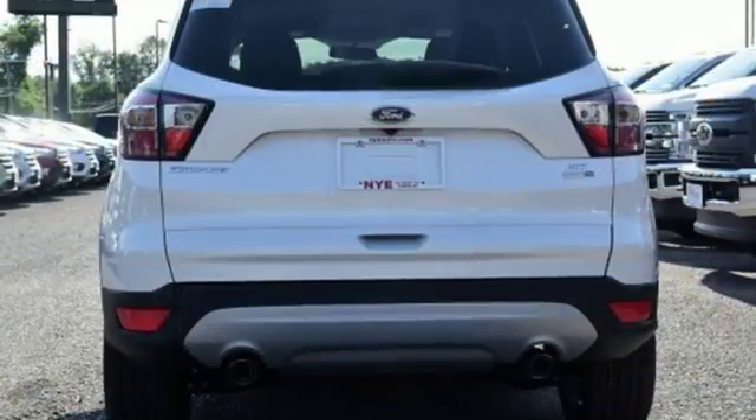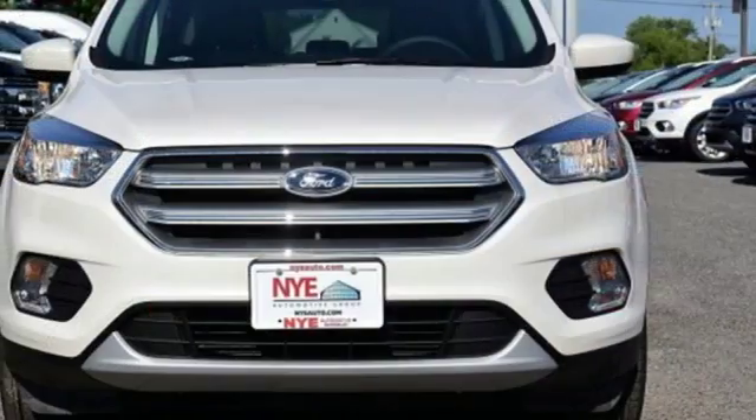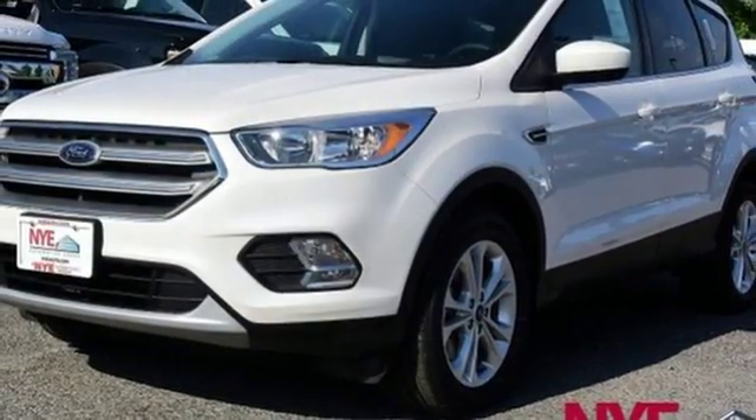Day to day life varies, and this Escape fluctuates with you, offering the flexibility of 60-40 split-fold-down rear seats and the convenience of theater dimming lights and MyKey system.